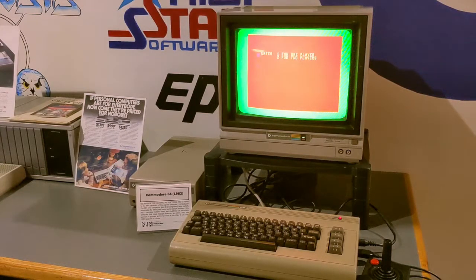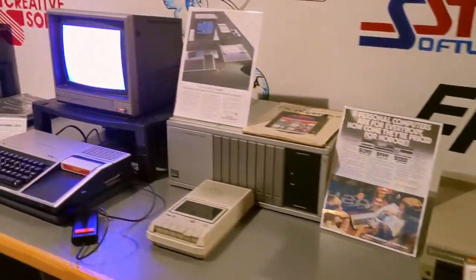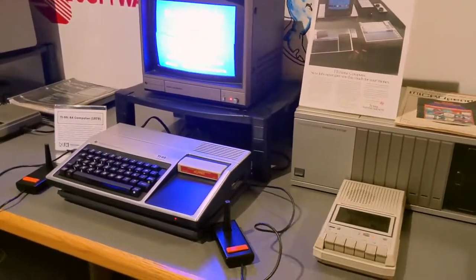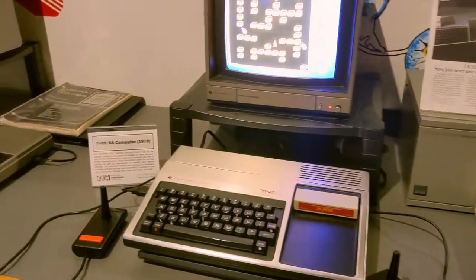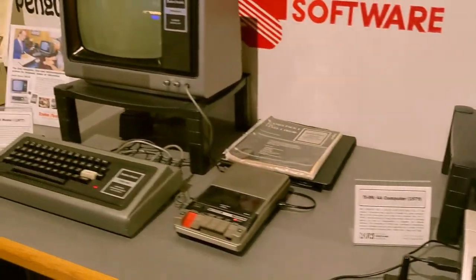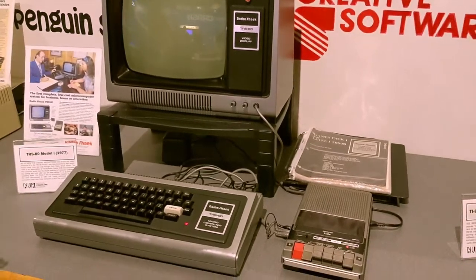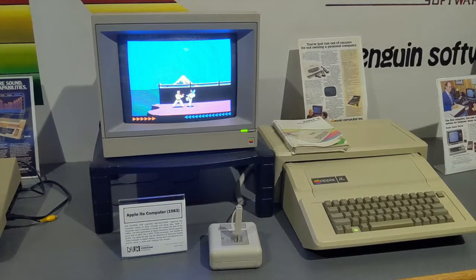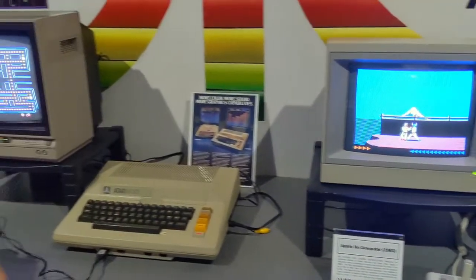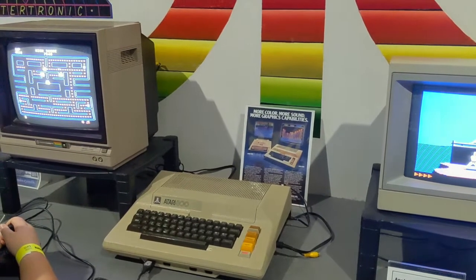They had computers on display that were interactive, starting with the Commodore 64, which was my first computer ever, followed by a TI-99, and then a TRS-80 — otherwise known as the Trash 80 — which was my wife's first computer. The Apple IIe was up next, and I had never touched one until this trip. This Atari 800 was hooked up to a Commodore monitor, and that monitor looked as crisp as I remember from my childhood.